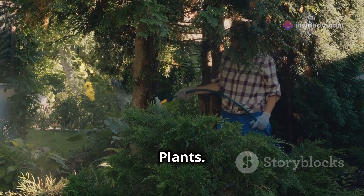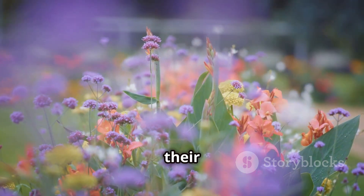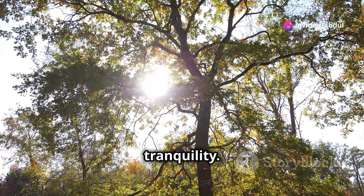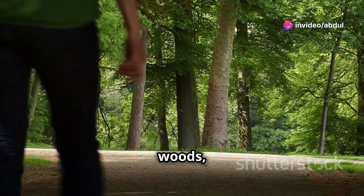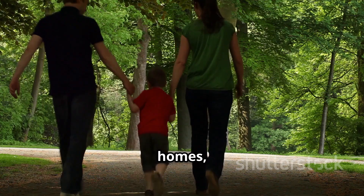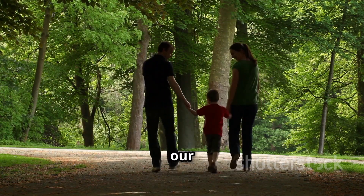Plants bring beauty and joy to our lives. Flowers brighten our gardens with their vibrant colors and sweet scents. Trees provide shade and a sense of peace and tranquility. Whether it's a walk in the woods, a stroll through a park, or simply having a few potted plants in our homes, being surrounded by nature has a calming and restorative effect on our well-being.